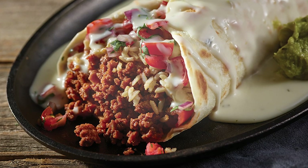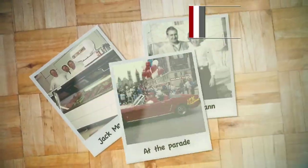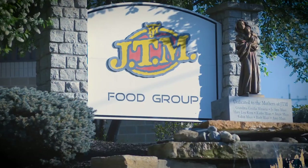Food is at the heart of what brings people together — families, friends, classmates, and colleagues. For 40 years, family, faith, and food safety have been at the center of everything we do at JTM.